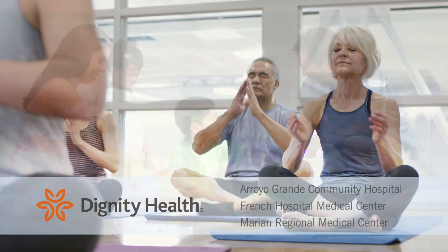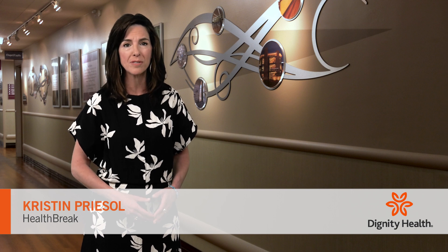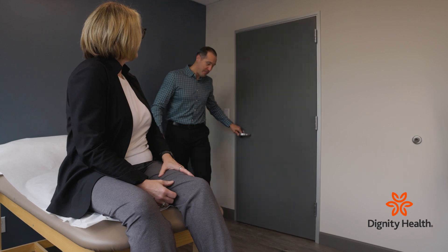Health Break is sponsored by Dignity Health Central Coast. A degenerated spinal disc in the lower back can press on the nearby nerves, causing pain, numbness, and weakness in the legs. Dr. Matthew Sabatino from French Hospital Medical Center describes surgery to alleviate these symptoms.